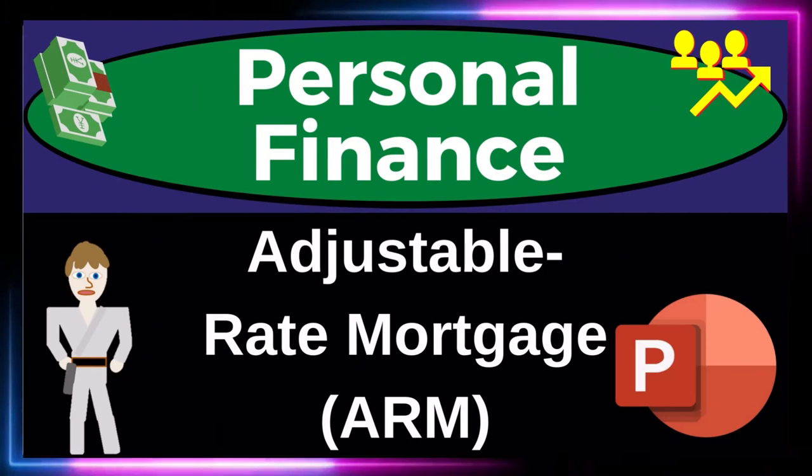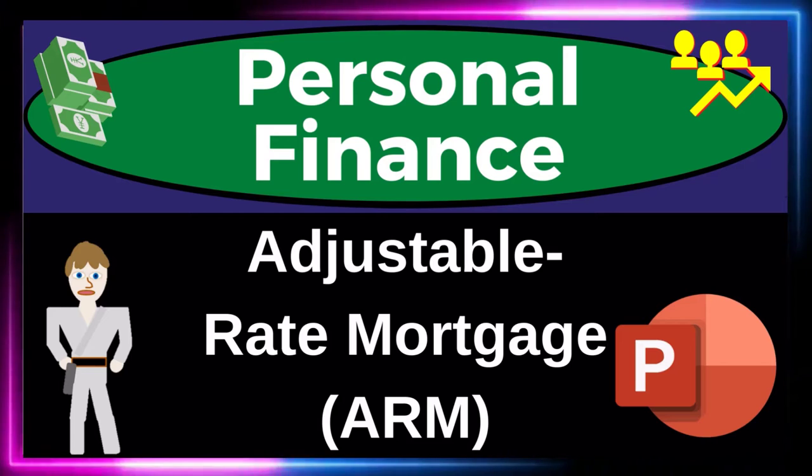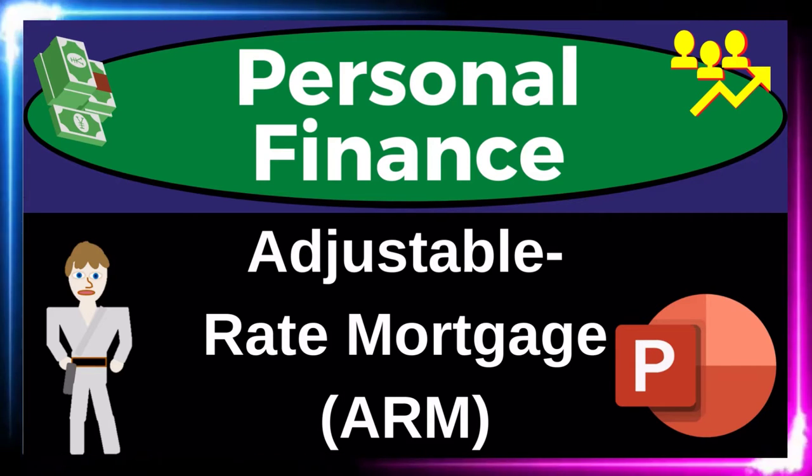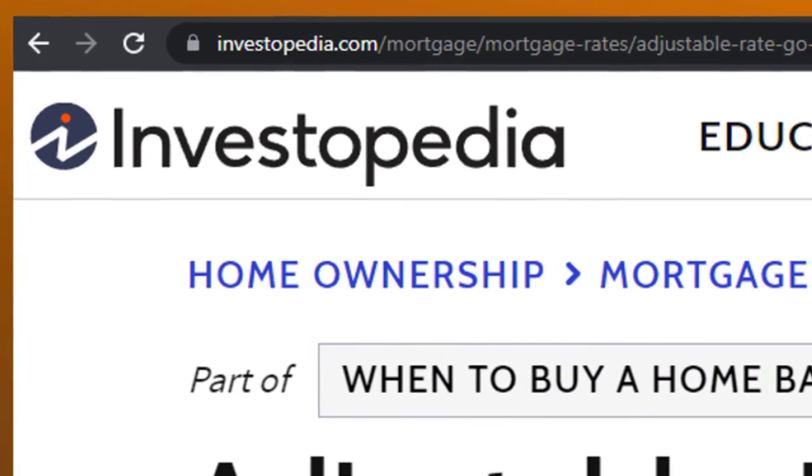Personal Finance PowerPoint Presentation. Adjustable Rate Mortgage or ARM? Get ready to get financially fit by practicing personal finance. Most of this information can be found at Investopedia.